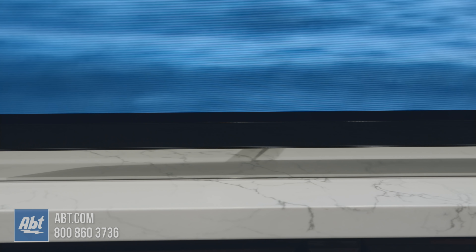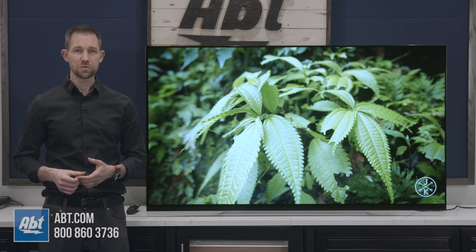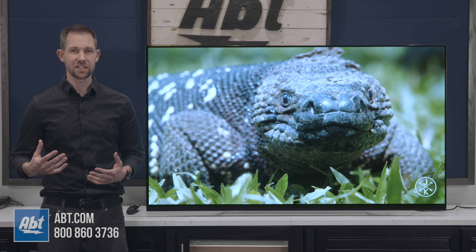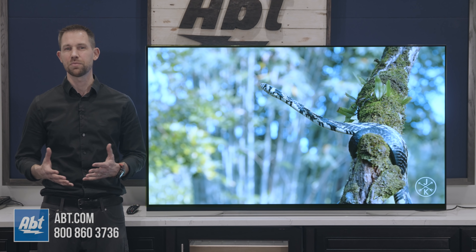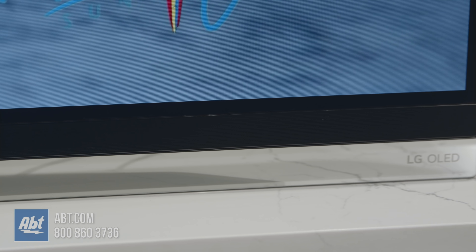It comes with a pretty competent sound system too, with 4.2 channels and 60 total watts. Bass was decent for a TV this thin, and voices came through clearly, but to really appreciate the picture that this one offers, you'll want to upgrade to a soundbar or a surround system.